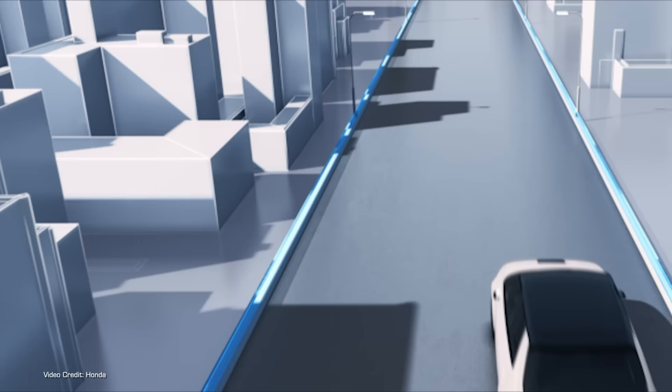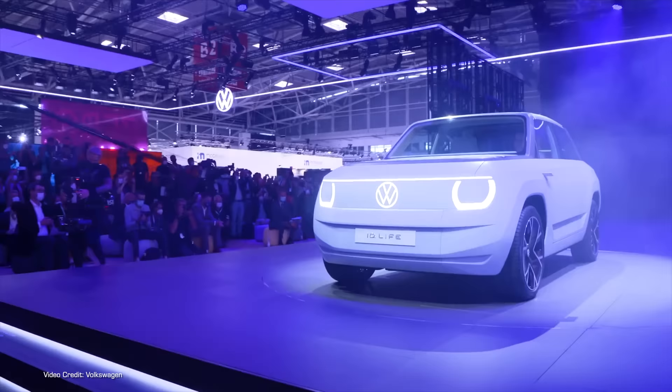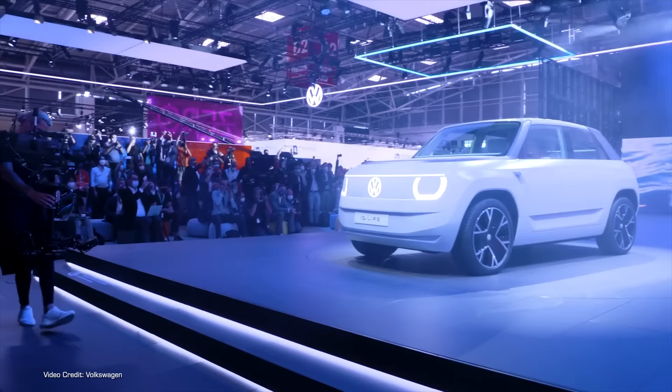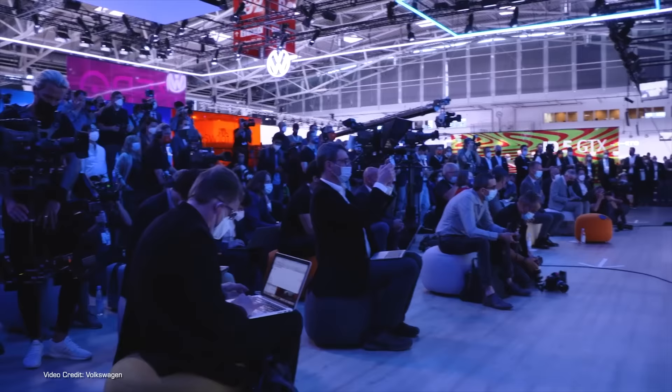If you asked me to name the best looking electric car on sale today, I'd probably say the Honda E, though the Hyundai Ioniq 5 sure is lovely too. You know who else clearly loves the look of the Honda E? Designers at Volkswagen, because wow, there's some hardcore parallel evolution stuff going on with the looks of the Honda E and the newly unveiled VW ID.Life concept shown at the IAA Mobility 2021 Motor Show in Munich.